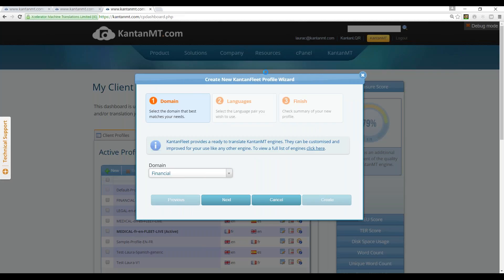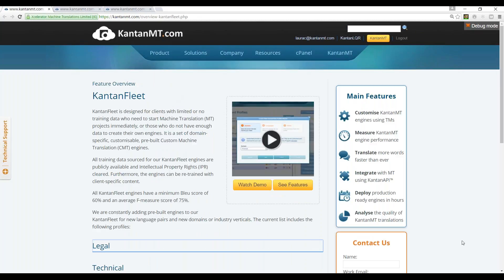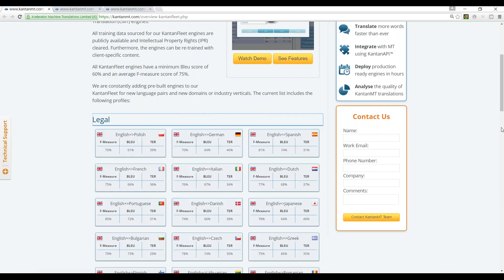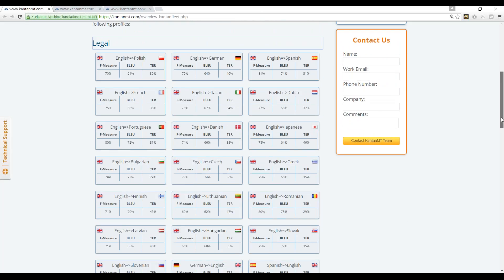What we have in front of us is the Kantan Fleet create wizard. Before we go into creating a system, I want to show you the list of engines that we have. You can access them by clicking here. So here is our Kantan Fleet page. Along here we can see the domains that we have for Kantan Fleet. I'm going to open one of them — legal. And as you can see, I can display all the available Kantan Fleet engines for legal.